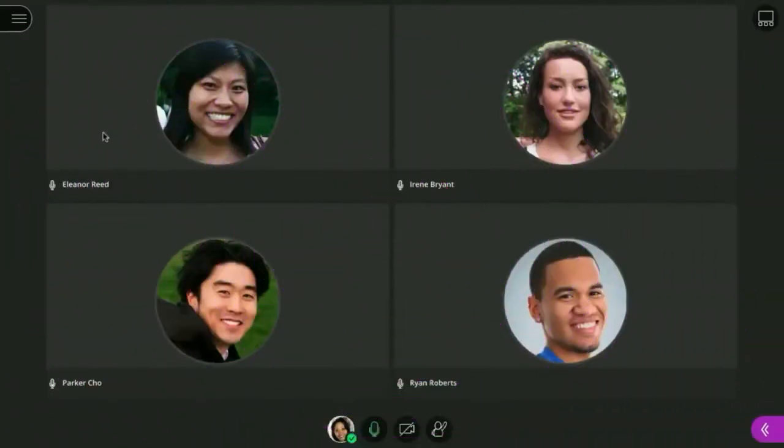Blackboard Collaborate with the Ultra Experience is a real-time virtual whiteboard to interact. Let's take a quick tour. You will find the session menu on the left, the collaborate panel on the right, and audio and video controls at the bottom.